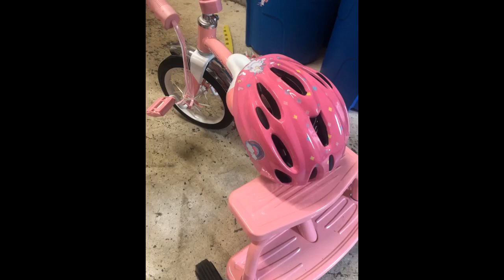My daughter is 4 years old and it fits just right. She really likes the design and it matches her pink tricycle.